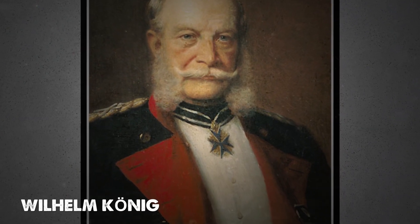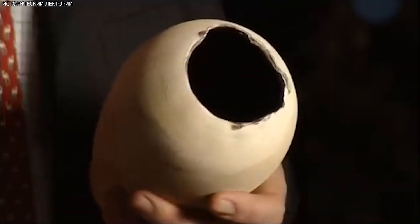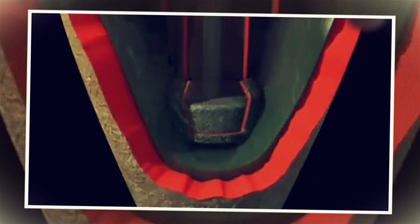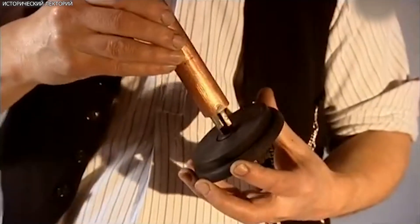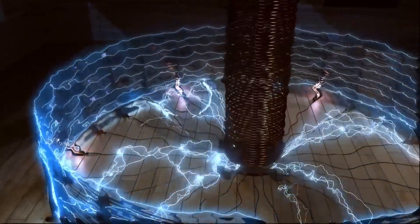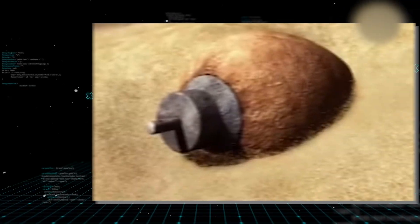The find came to the attention of Wilhelm König, then director of the National Museum of Iraq — a trained archaeologist with an interest in ancient technology. He examined the artifact closely and was struck by its design, noting that the copper cylinder had been soldered with a lead-tin alloy, and that the corrosion on the inner iron rod was consistent with exposure to an acidic solution, leading him to wonder: could this object be a primitive battery?